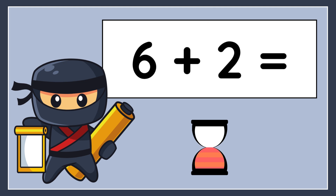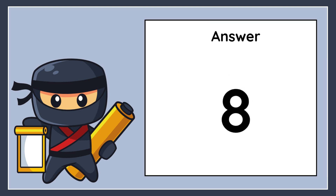6 plus 2 equals. The correct answer is 8.